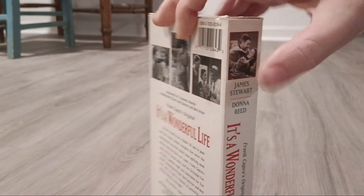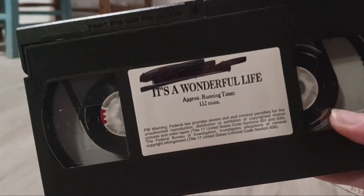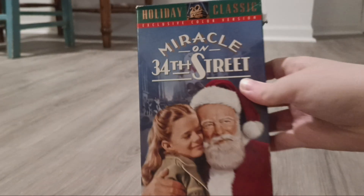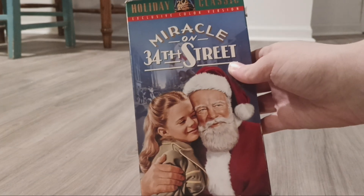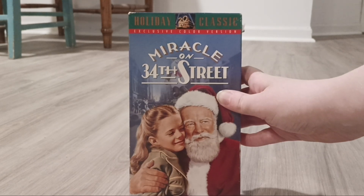There's the side and the back. Next one I have is Miracle on 34th Street from 1947. This is a colorized version of the movie because the movie is actually in black and white.